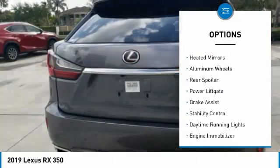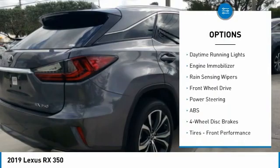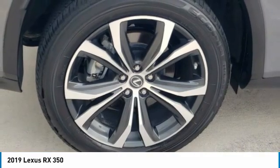Tire pressure monitor, heated mirrors, aluminum wheels, rear spoiler, power liftgate, brake assist, stability control, daytime running lights, engine immobilizer, rain-sensing wipers.